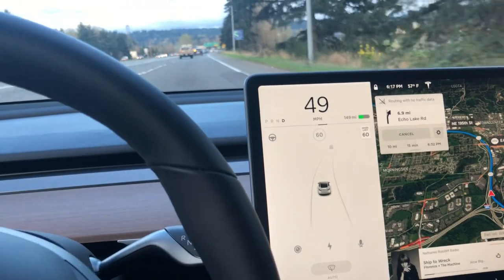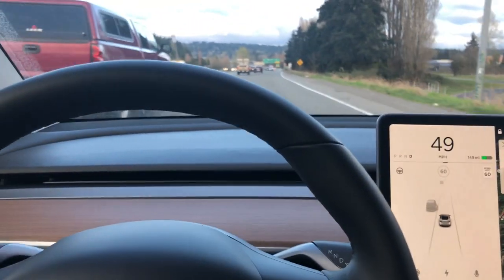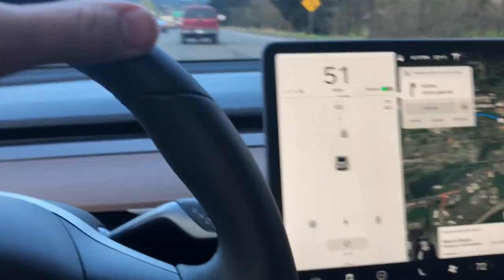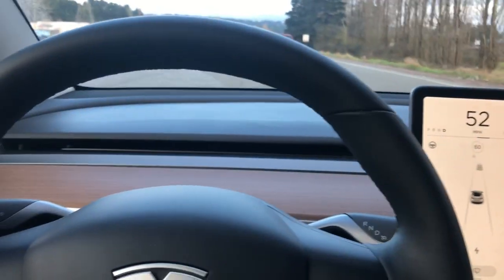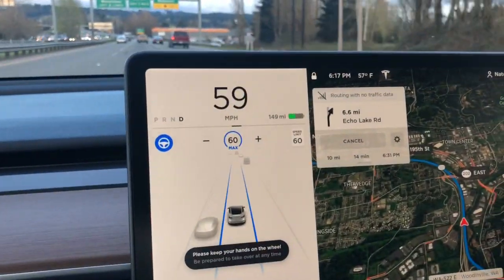So I'm driving along in the Tesla here, getting onto a stretch of highway, and I'm going to show you how this autopilot feature works. This is equipped with enhanced autopilot. You just pull down two times on this gear shift, and you'll see that it'll engage the autopilot.